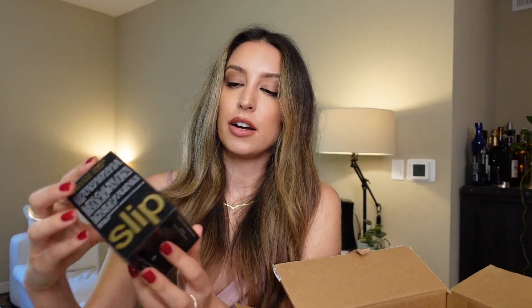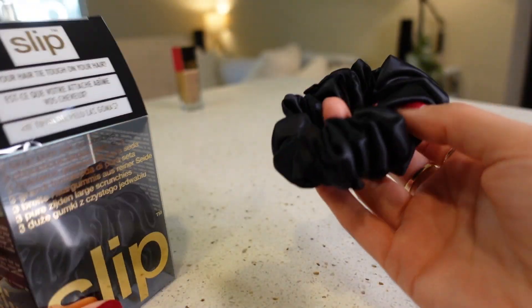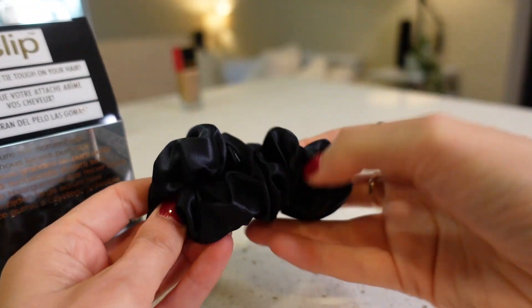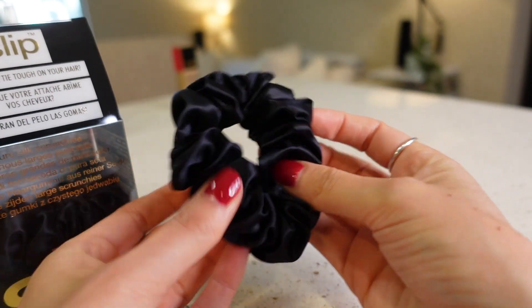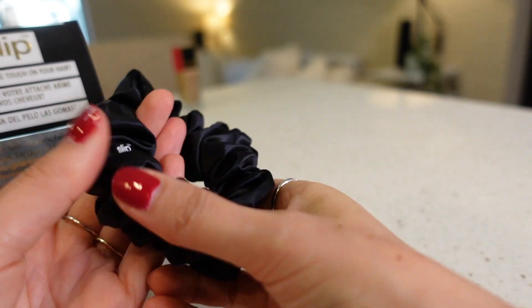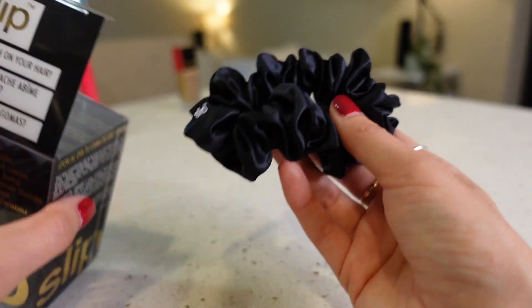The second to last thing I got are these large pure silk scrunchies in black. Last time I got the tricolor set and lost the black one, which is of course my favorite. So this time I just got all black, since right now I have the pink and the beige. I love these — they're super pricey for scrunchies, like $30, but I probably won't need to replace them again as long as I don't lose them. They're classic and I love how they feel on my hair; they don't snag or pull.